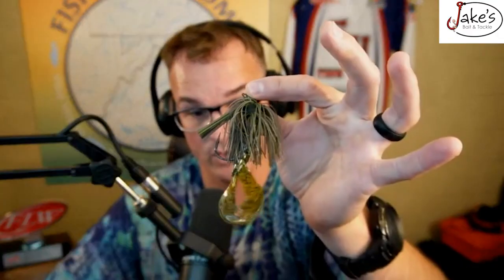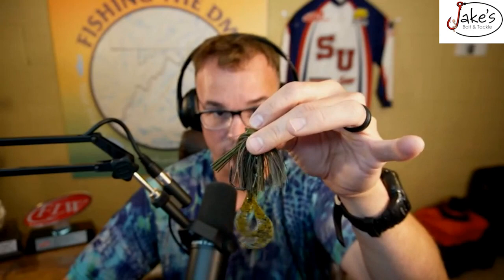Number three is a swim jig. I have a huge swim jig seminar coming up shortly. This is the multi-tool in your tackle box — there's so many things you can do with it. I can pitch it, flip it, swim it. Dirty Jigs makes a good one, but honestly whatever brand you like most will work fine.